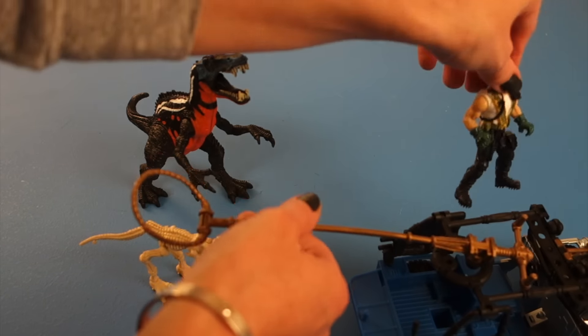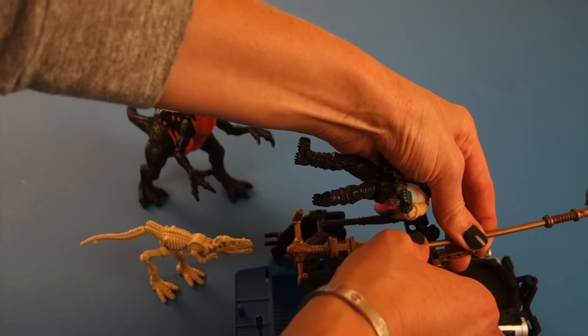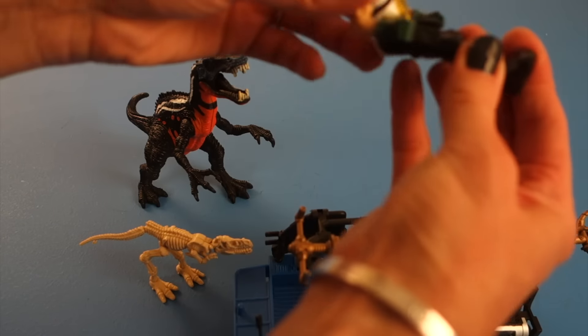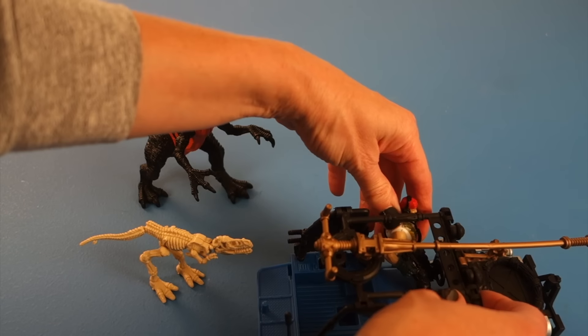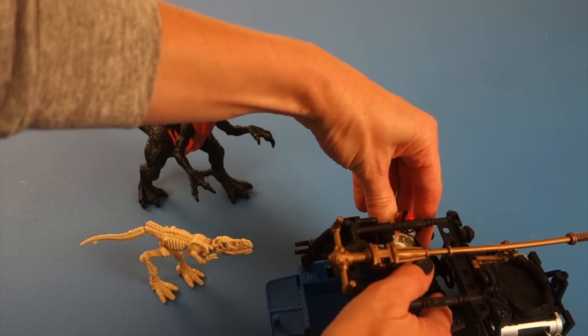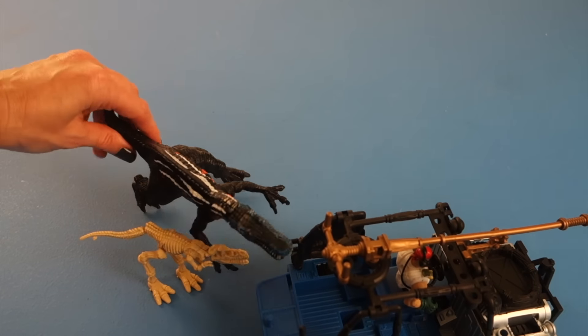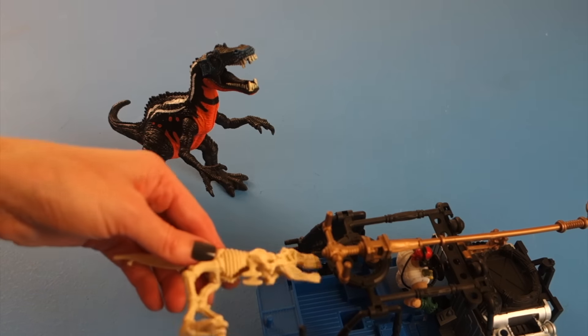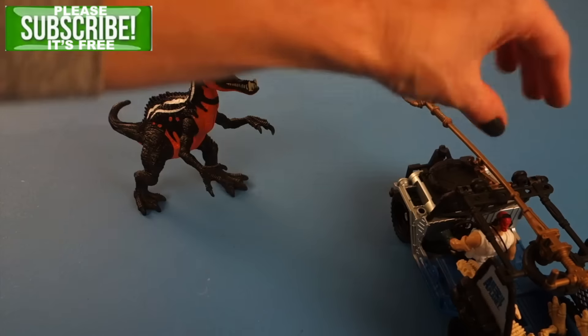Now we can release the Cichonimus and quickly escape. He's going to jump down, latch the rope back in place, sit down, and get a clean getaway. Nobody's hurt. Let's not forget to bring the amazing fossils with us — off they go.